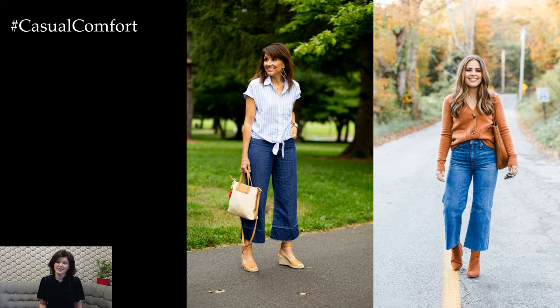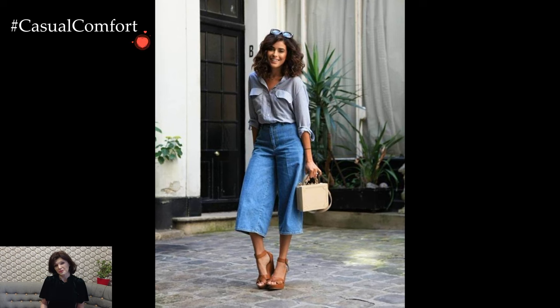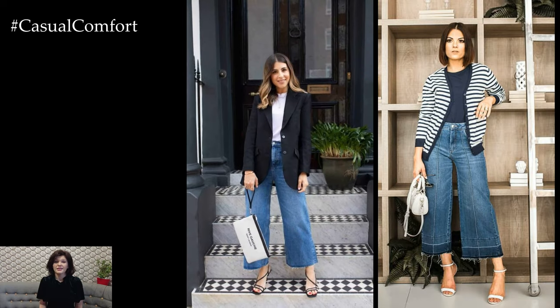The crop wide-leg jean outfit is a contemporary and fashion-forward choice that seamlessly blends comfort with trendsetting style. The wide-leg silhouette brings a touch of nostalgia from the 70s, while the cropped length adds a modern twist, creating a look that is both timeless and on-trend.